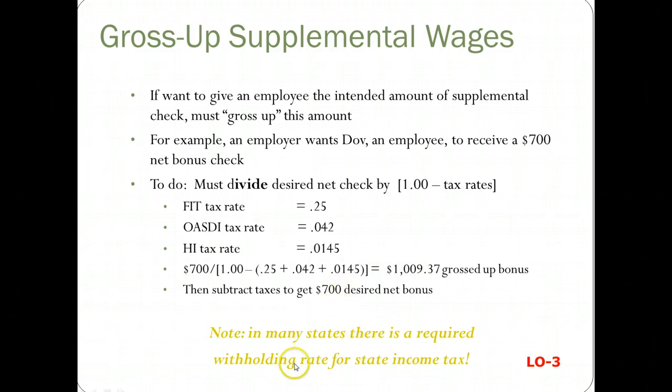In many states, there's a required withholding rate for state income tax. We're only requiring federal here, but in some states you have to do it for state income tax as well.